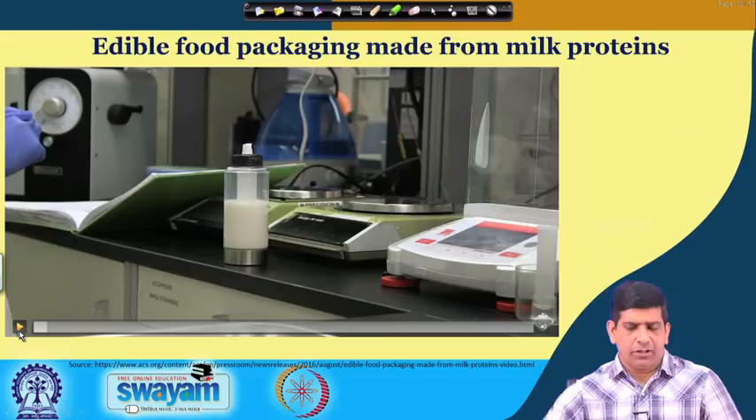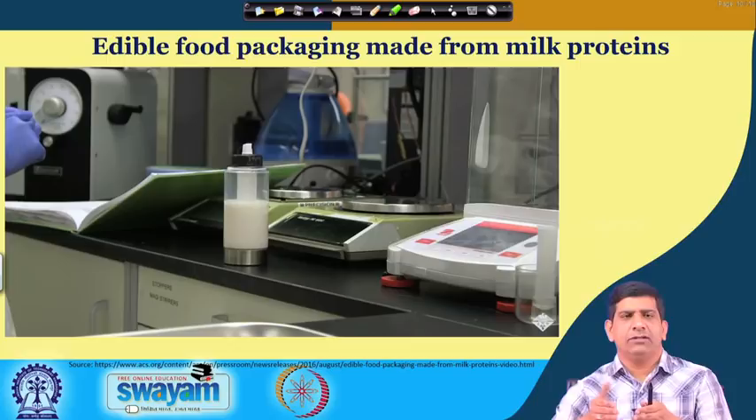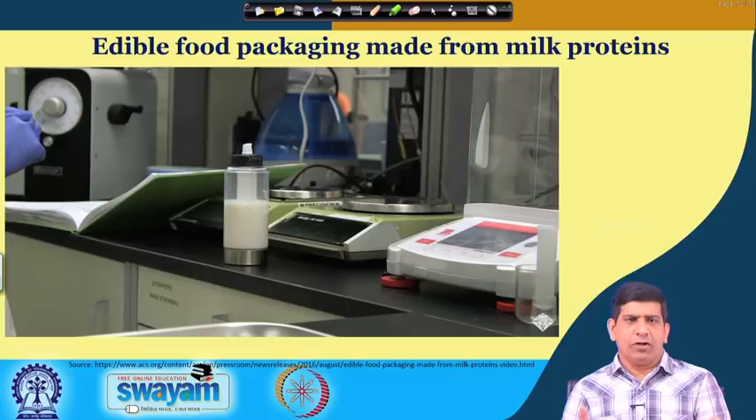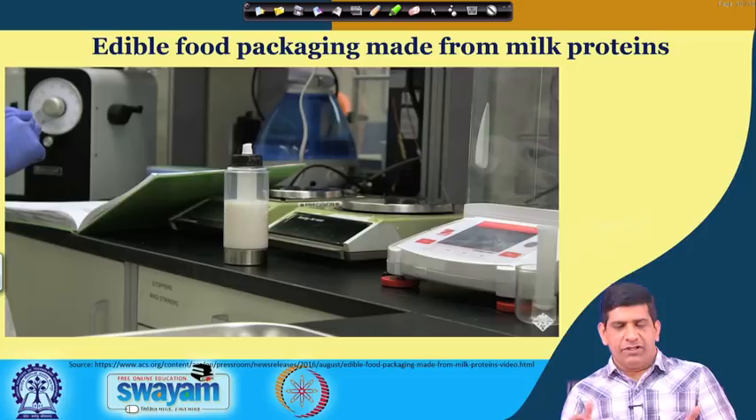There are also a lot of other materials coming up. There is edible food packaging made from milk protein. In this part of the video I would like you to see some of the newer food packaging coming in, where it is actually made from milk protein and used as a food packaging polymer — a bio-based, degradable polymer that you can actually eat. Let's watch this video and then we will discuss it.